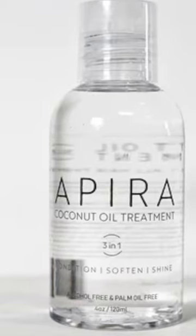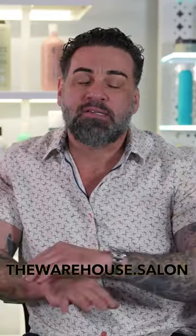The oil I recommend is called Apira. You can get it at warehouse.salon. It's an amazing oil — it uses skin-grade coconut oil to actually nourish, moisturize, and add shine to your hair as it speeds up your blow-dry time.